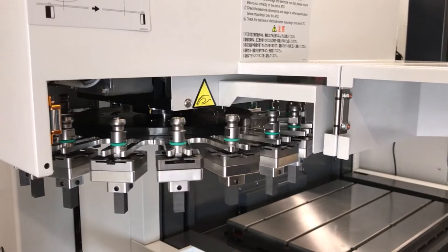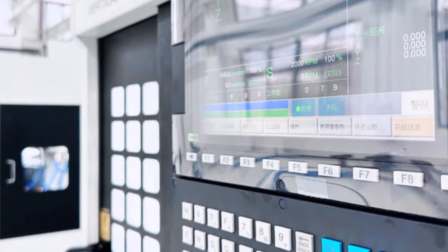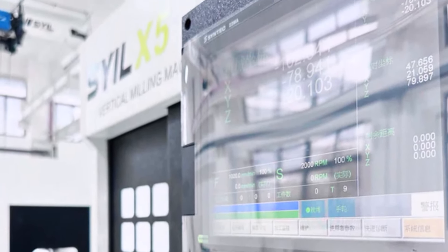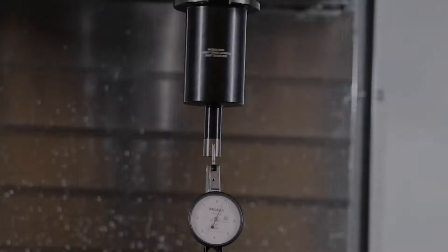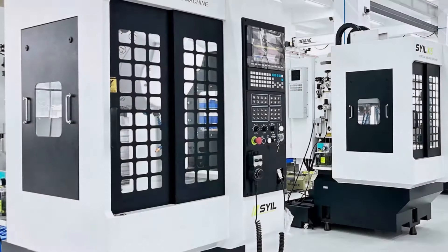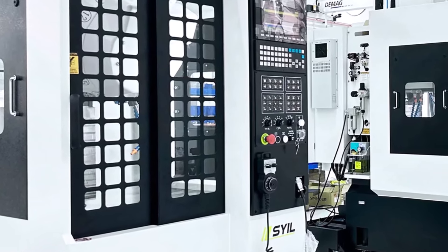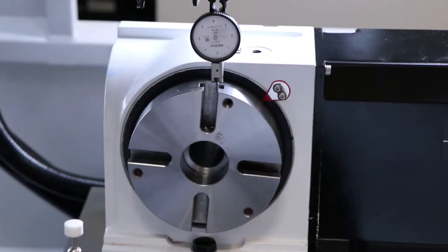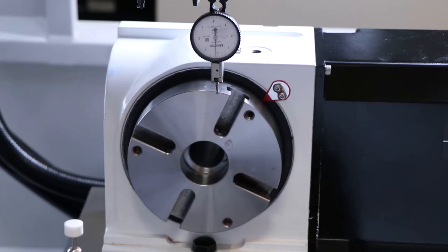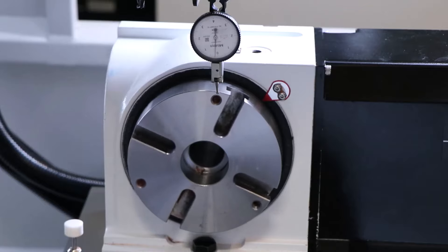What sets the Silex X5 apart is its user-friendly interface tailored specifically for beginners. The intuitive controls and straightforward software ensure a minimal learning curve, allowing users to quickly familiarize themselves and dive into their projects with confidence. Moreover, the Silex X5 offers versatility across a wide range of DIY applications, from woodworking to metalworking and beyond.